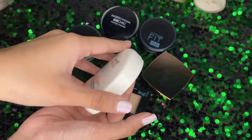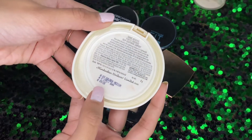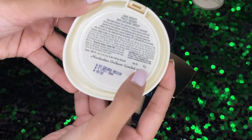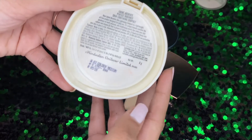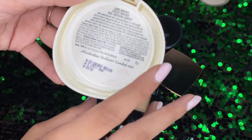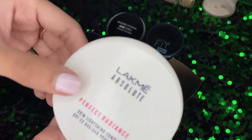This one from Black is priced at only 175 rupees, contains 8 grams of product, and my shade is golden medium. It is very good, so you should definitely try it.